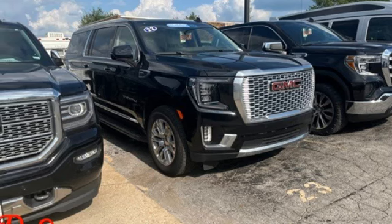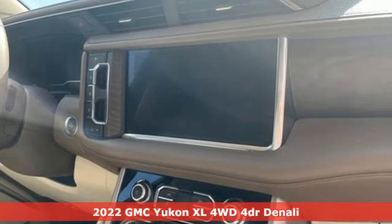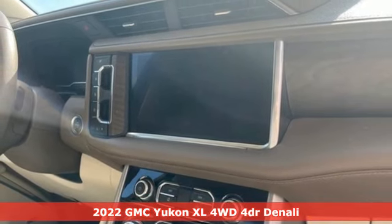Here's a 2022 GMC Yukon XL. GMC — it's not just a vehicle, it's a professional-grade tool.